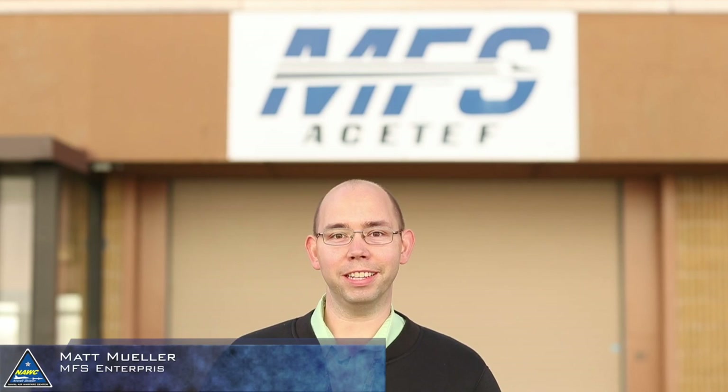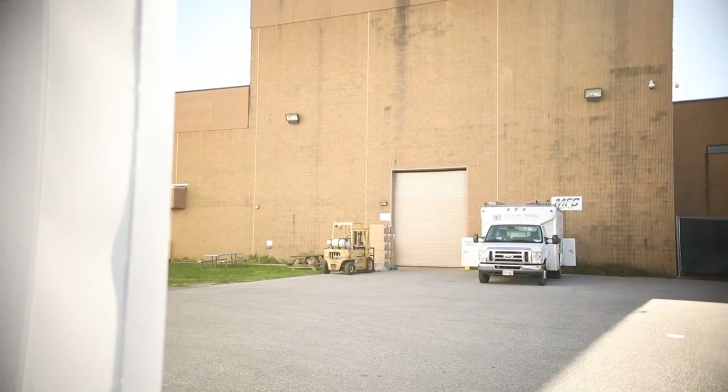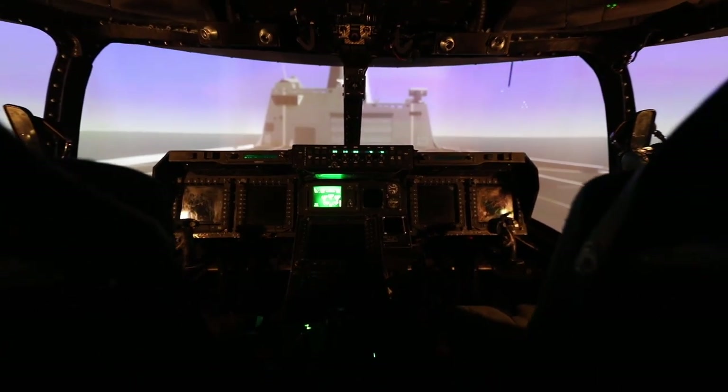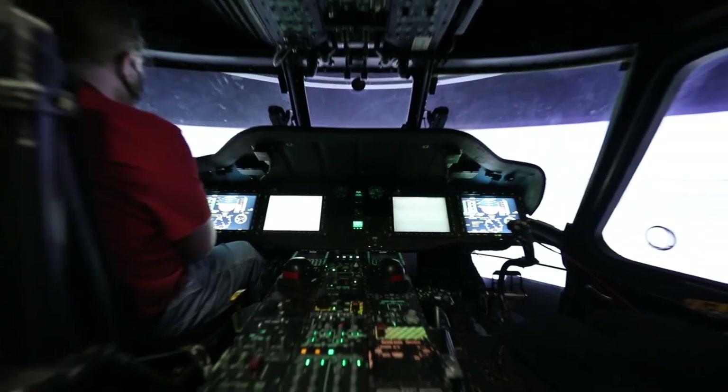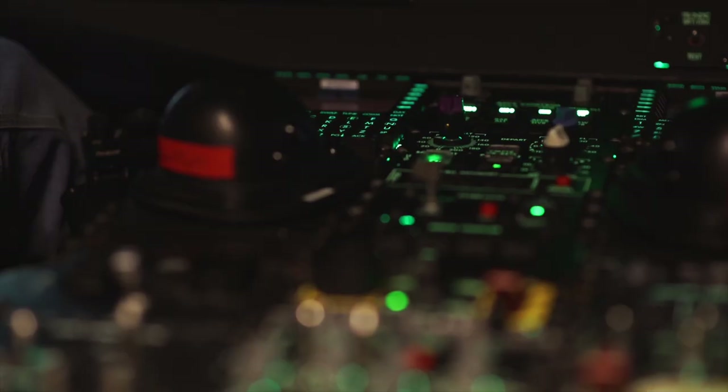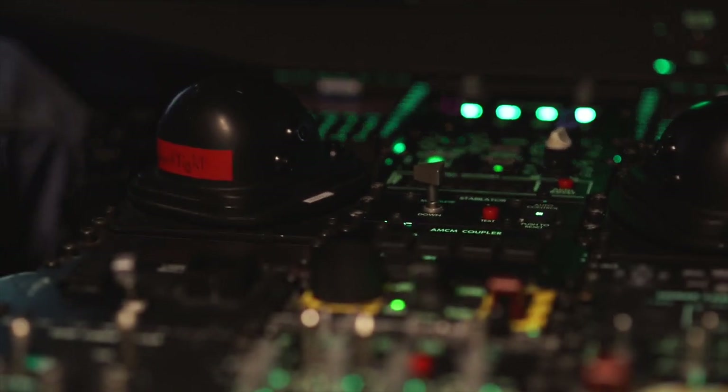I'm Matt Mueller. I am the Branch Head for Man-Flight Simulator's Enterprise Operation Branch. At MFS, we've been supporting the Navy for over 35 years. We have seven high-fidelity simulators and two low-fidelity simulators. The difference being a high-fidelity simulator uses real aircraft hardware, displays, and frames to emulate exactly what the pilot would feel and see when they're in an aircraft.